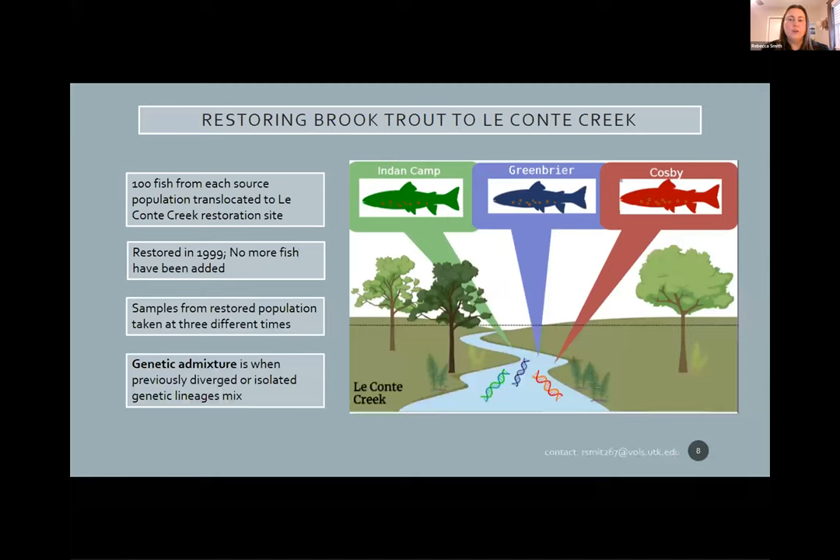Leconte Creek was actually one of the first brook trout restoration projects within the park. They took 100 fish from each of those three streams — Indian Camp, Greenbrier, and Cosby — and mixed them together in Leconte Creek. Since that initial reintroduction in 1999, no more fish have been added, so those 300 fish were allowed to mix together and repopulate the site. Tissue samples have been taken from fish in Leconte Creek post-stocking in 2006, 2010, and just last summer in 2022. This gives us a perfect opportunity to study admixture and ancestry over time.